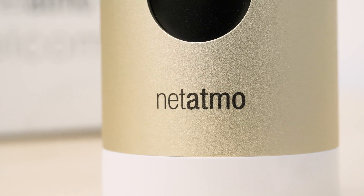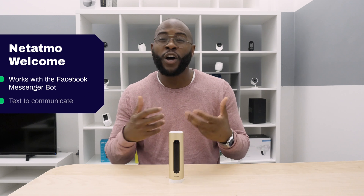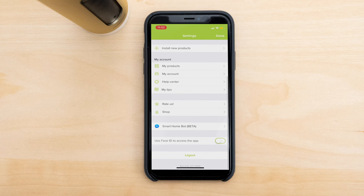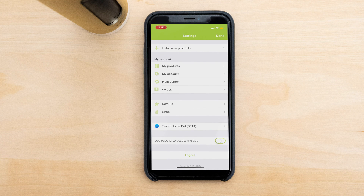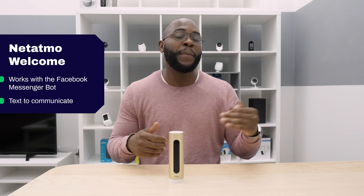That human component is actually what helps distinguish Netatmo from its competitors, because it has a Facebook Messenger bot. You can simply text it: 'Hey, did the dog walker come in the house?' When it comes to artificial intelligence, this is a huge step because it allows you to integrate something you're probably already using — like Facebook Messenger — to know what is going on inside your home.